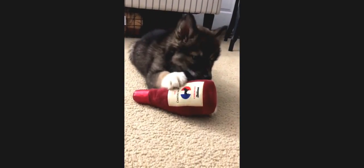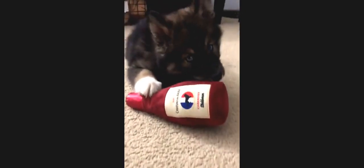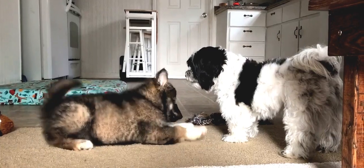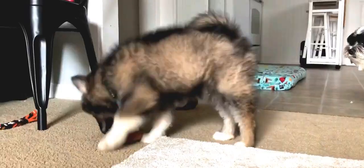Agouti Husky refers to a Husky with a wild type colouring, which is also called wolf sable. Each individual hair of a wild type coloured dog has several bands alternating in black and tan colour. This gives the dog a characteristic dark colour that can be hard to pinpoint.